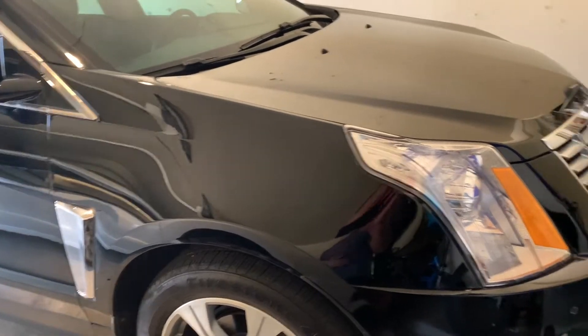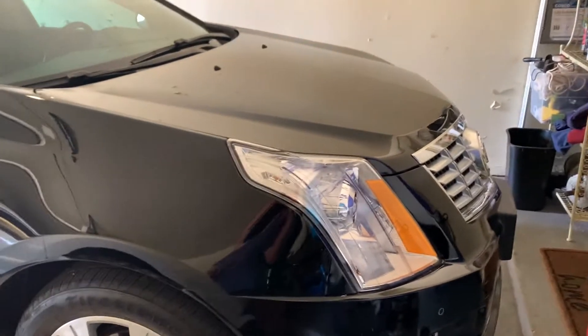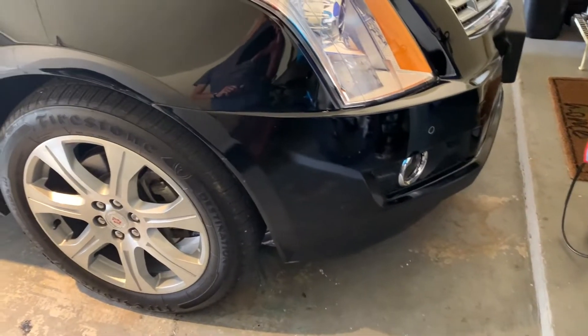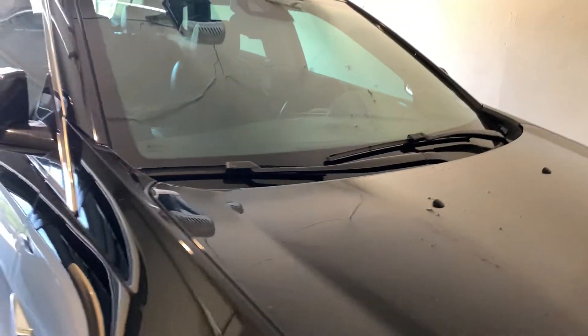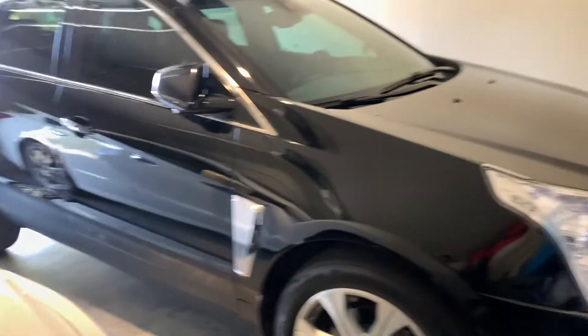Dad is not happy about any of it, but he was especially ticked off when he found out about the oil leak — which of course it didn't have before — and the parking sensors not working. But anyway, let's get into the car. This poor thing has been through a lot.